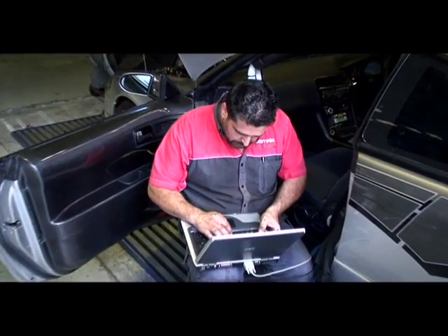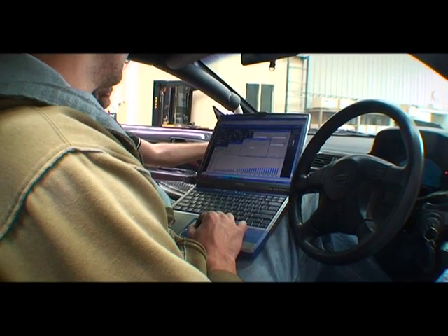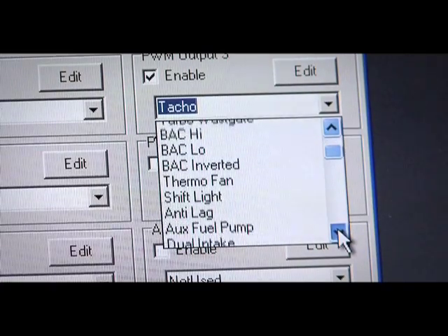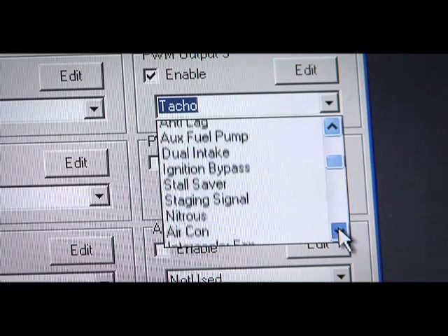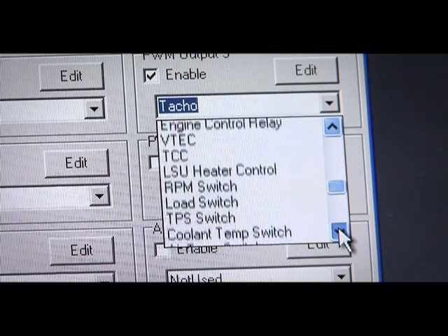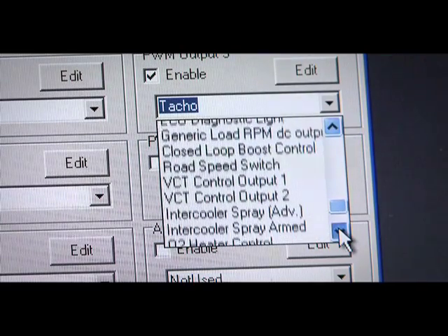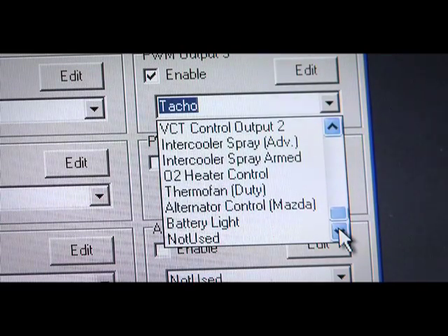The E8 and E11 are also able to control a host of functions required by many performance and racing cars, including anti-lag and launch control, electronic boost control, nitrous control, shift lights and extra tachos, turbo timer, torque converter lock up, extra thermo fans, and electric water and oil pumps, just to name a few.